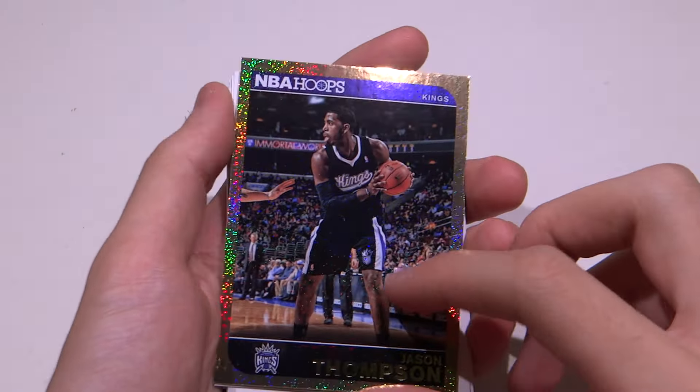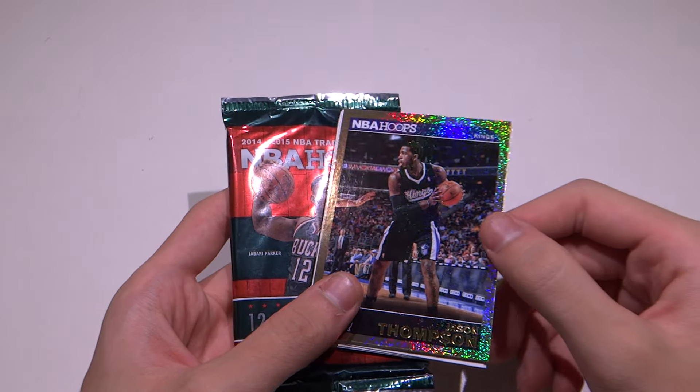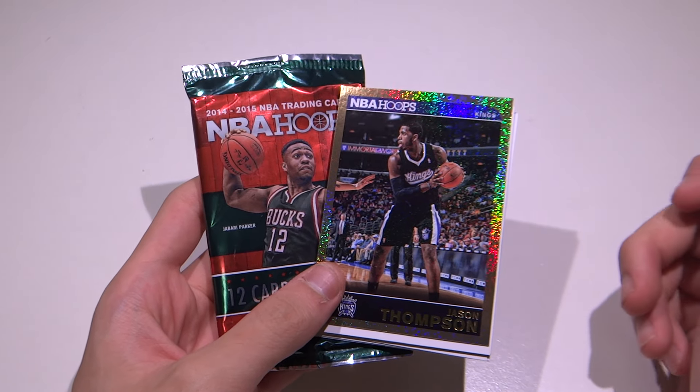This is Ben, bringing you yet another NBA Hoops 14-15 Pack of the Week. We got a special insert card with Jason Thompson. See you soon with more NBA Hoops. Goodbye, see you next time!